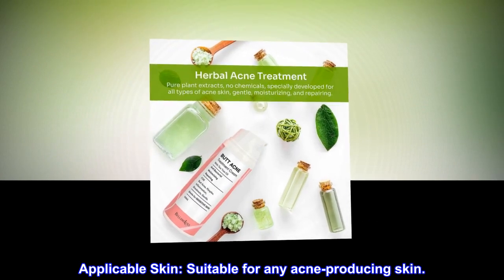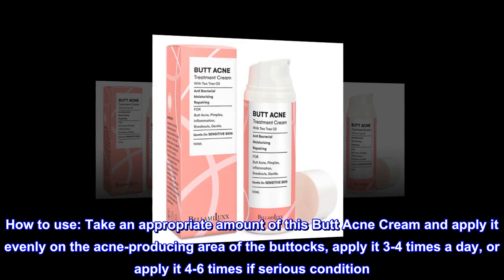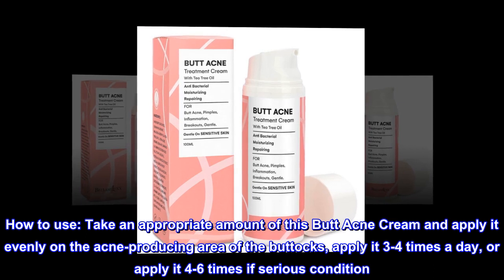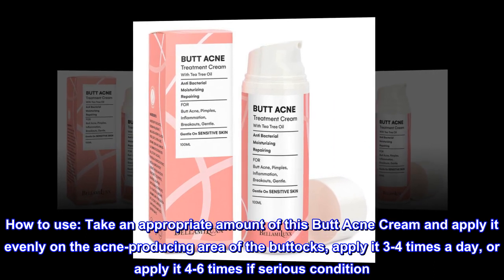Applicable skin: suitable for any acne-producing skin. How to use: take an appropriate amount of this butt acne cream and apply it evenly on the acne-producing area of the buttocks. Apply it three to four times a day, or four to six times if the condition is serious.